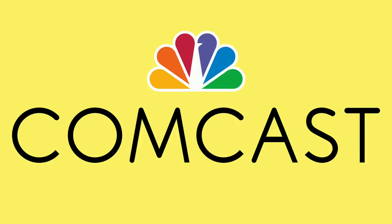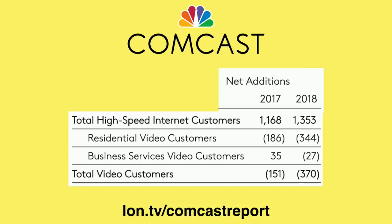That got me thinking about Comcast's impact. Looking at their most recent quarterly report for 2018, they actually picked up 1.3 million high-speed internet customers — up from 1.1 million in 2017. They did lose about 344,000 residential video customers and about 370,000 TV customers total including businesses. So people are cutting the cord for TV but keeping the internet cord in place. It doesn't look like Comcast is hurting at all — in fact, I think they're making much more money on those internet pickups than they're losing on the residential losses.